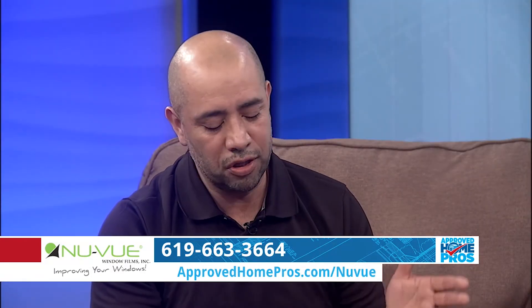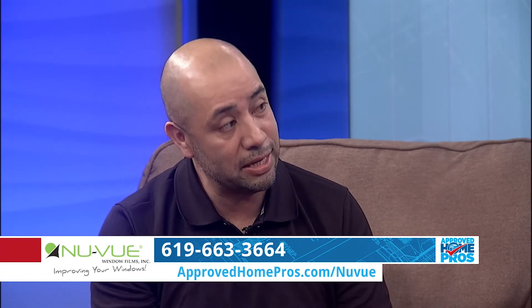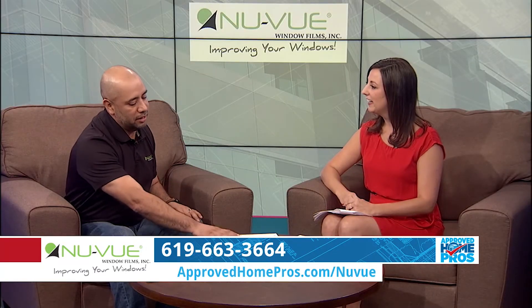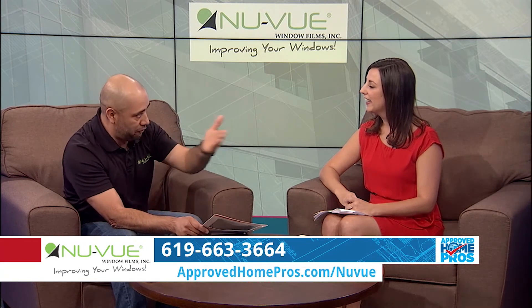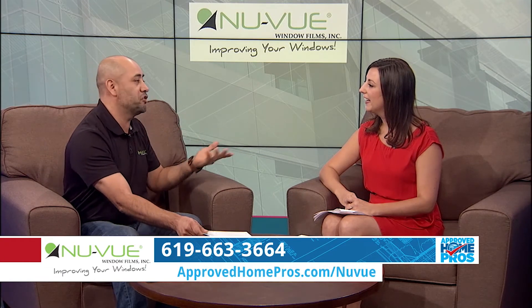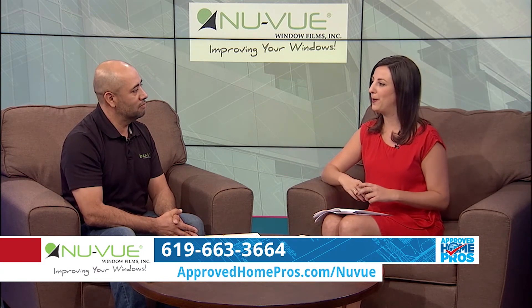It's upgrading your home. Years ago, window film was considered just a luxury — you just didn't want fading. But now it's upgrading your house because it's energy efficient. This manufacturer offers a transferable warranty, so if you decide to sell your house and you have film all the way around, it's upgrading your home's value. You can get more money because it's energy efficient, and that lifetime warranty transfers to the new owners.